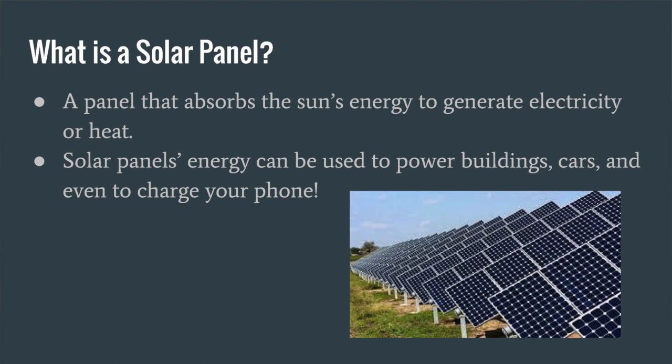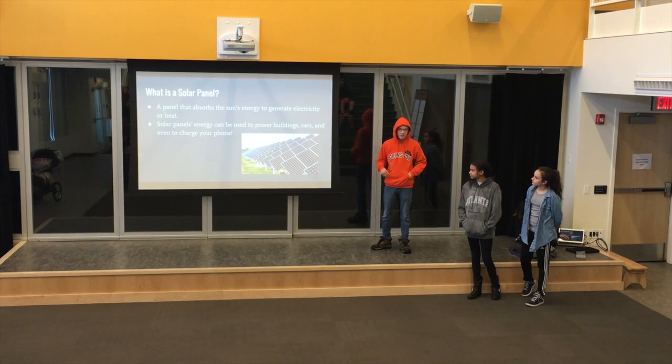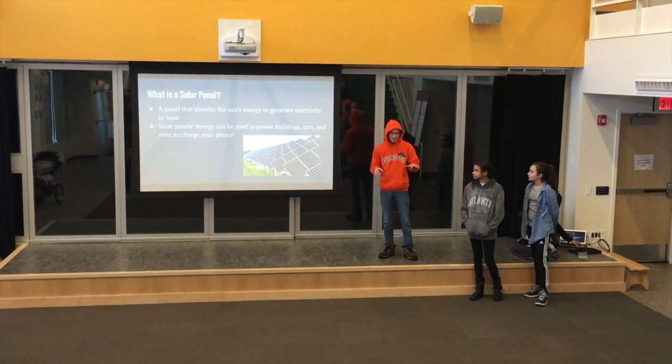What is a solar panel? A solar panel is a panel that absorbs the sun's energy to generate electricity or heat. Solar panels' energy can be used to power buildings, cars, and even to charge — you know, you can get one of those little boxes that has solar panels on it and you can plug your phone right in.